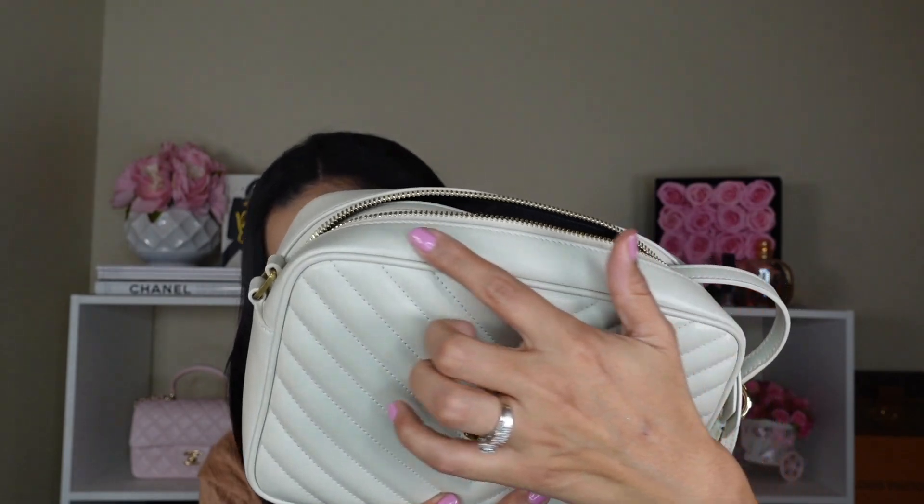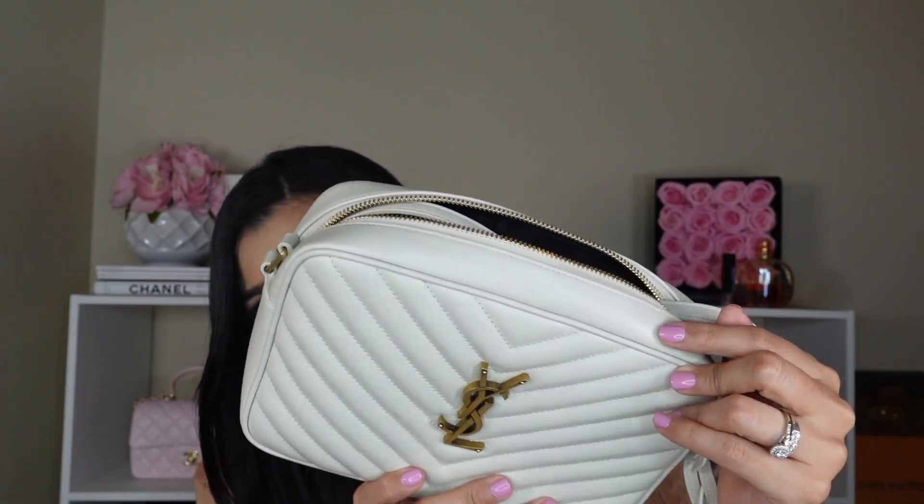Even though this bag is white, I don't baby it at all. The other day I wore it to the gym and then Target while wearing black leggings — I checked when I got home and thankfully no color transfer. I don't baby this bag much, but I have noticed the leather is kind of bubbling in the white more than in the beige. I don't mind though because I enjoy wearing it so much and it's really practical.